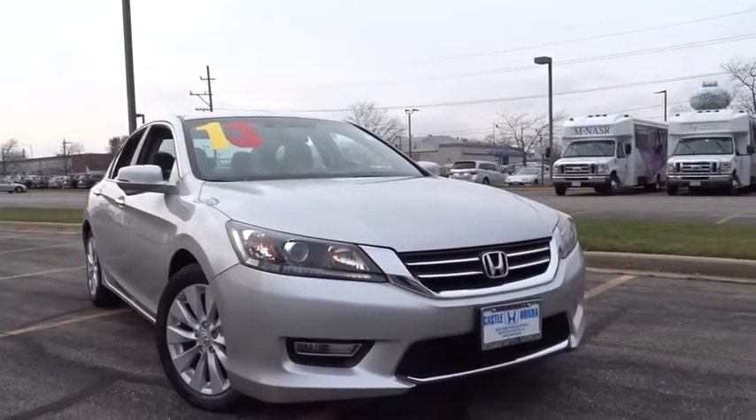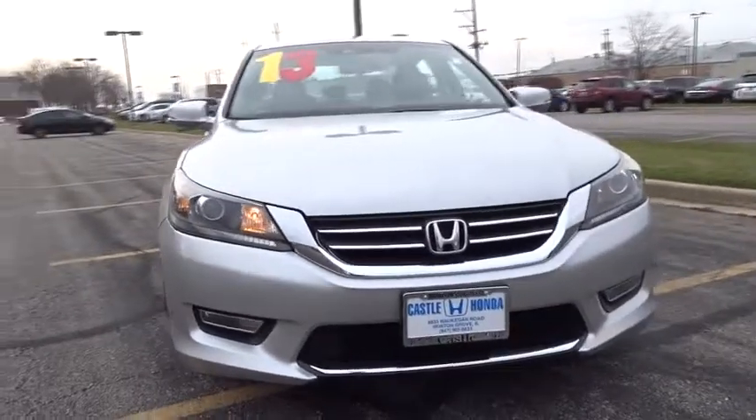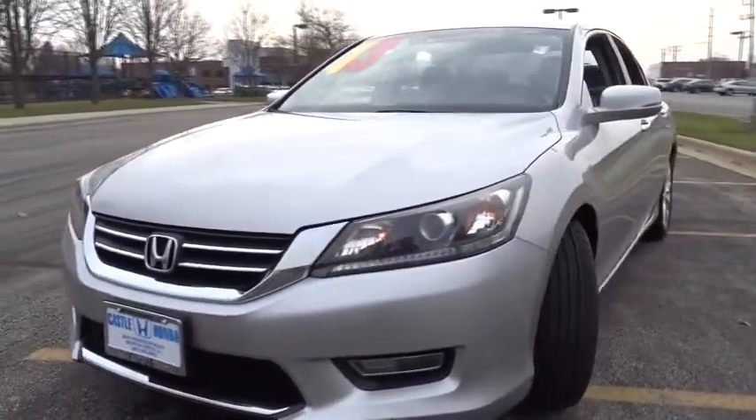The 2013 Honda Accord — ingeniously simple, yet overflowing with luxury and technological creativity. All that and more in the Accord.